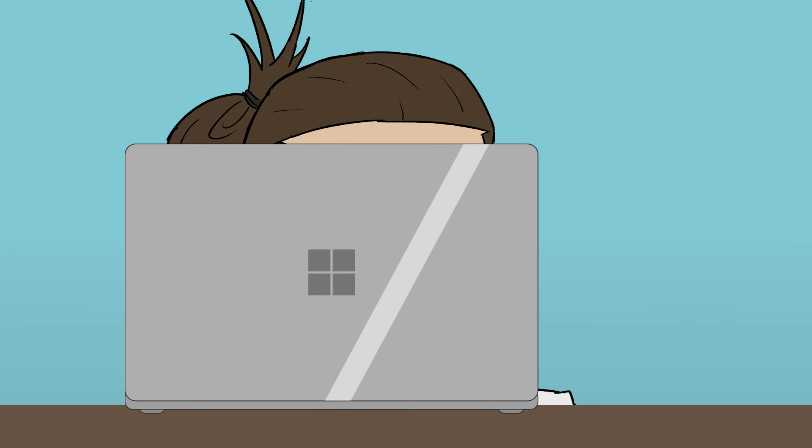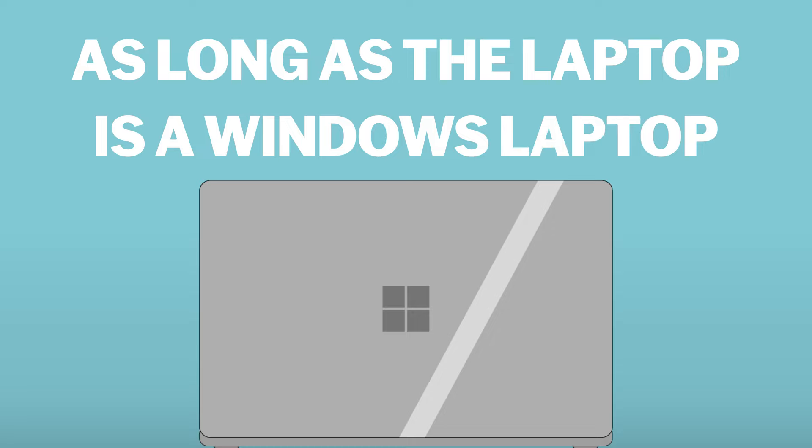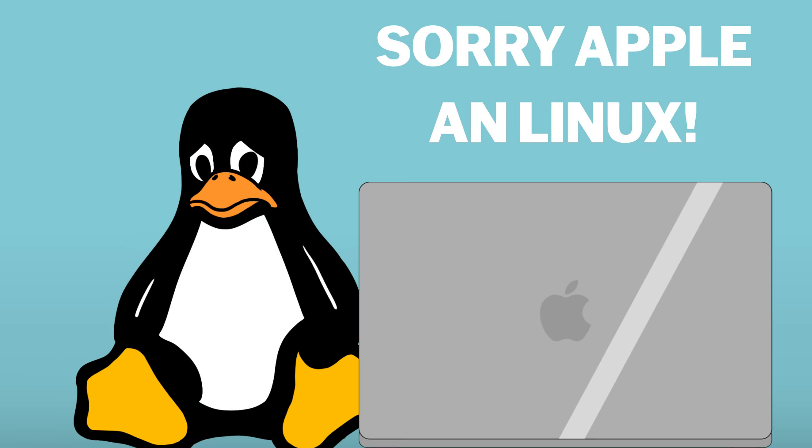But there's a catch. Windows Hello for Business works great as long as you're on your primary device — the laptop — and, as the name implies, as long as the laptop is a Windows laptop. Sorry Apple and Linux. When you move to a new device, you're back to square one.